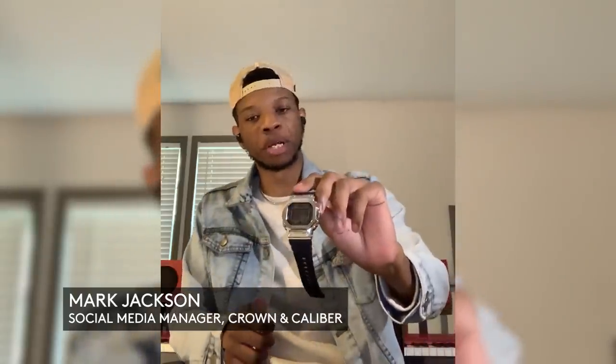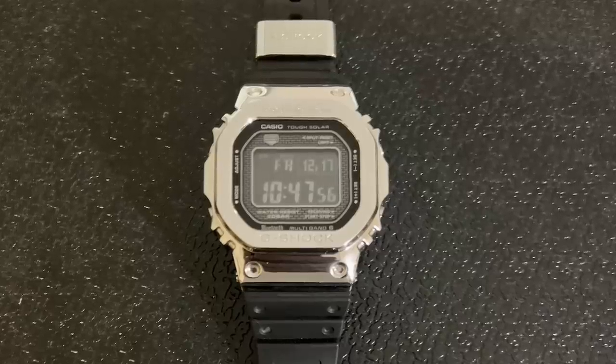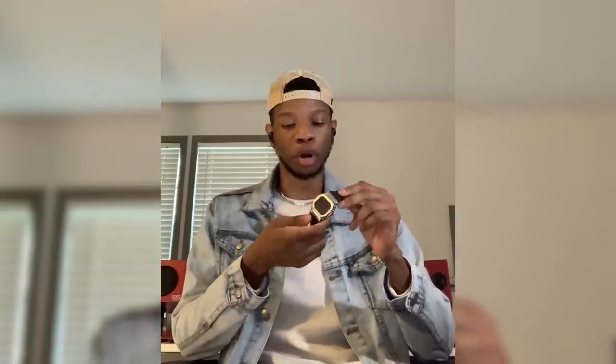The watch that I wore most this year is my G-Shock Full Metal on a resin strap. Even though my watch tastes typically lean more conservative, I've always had a certain affinity for G-Shock — especially this model, because it has a certain edge that makes it fun to wear. The resin strap really helps with the weight, making it more comfortable while also offering a nice aesthetic contrast.